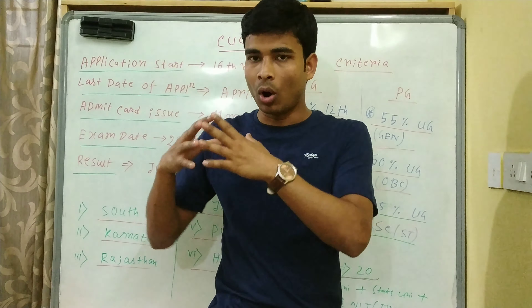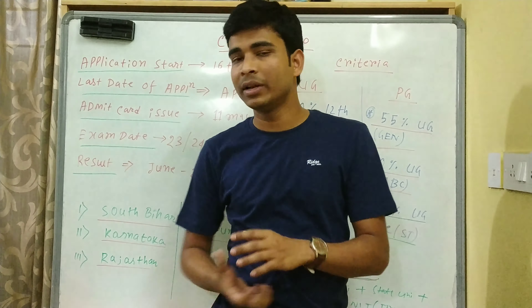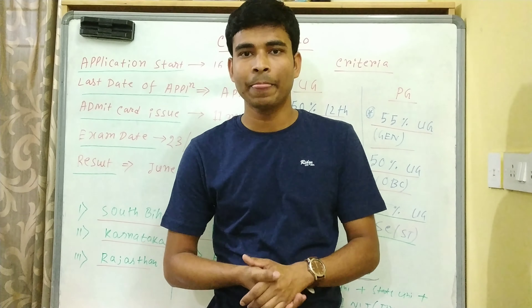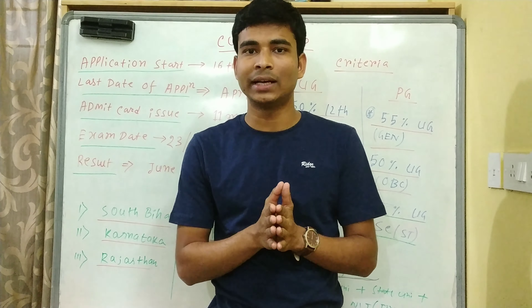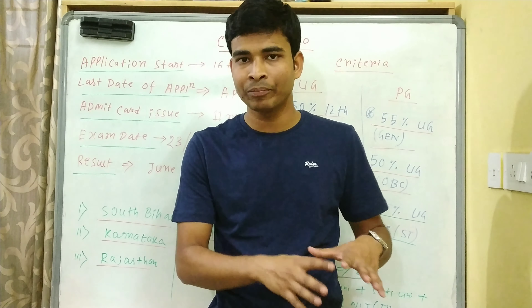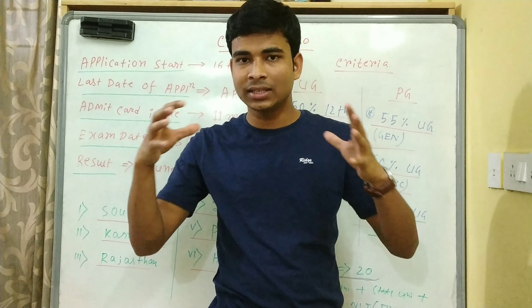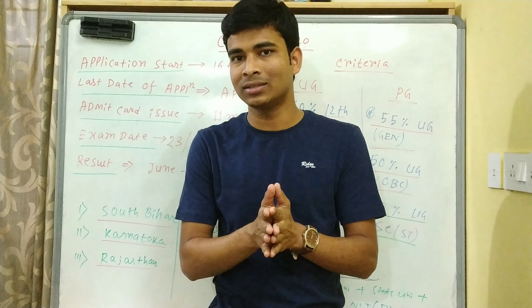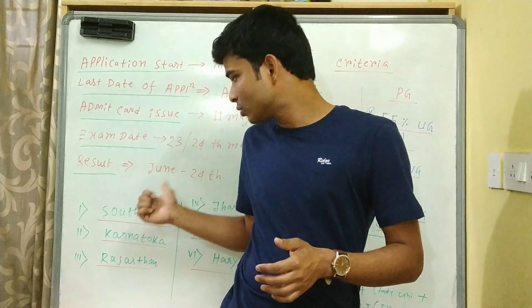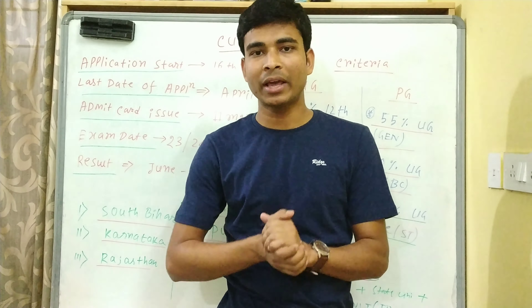इसके साथ और भी 5-6 universities हैं। वो एक common entrance test लेता है, जैसे JAM का होता है, सारे IIT का एक common entrance test होता है। इस test में सारे central universities का एक common entrance test है, मतलब एक exam दोगे तो इतने सारे central universities में apply कर पाओगे।